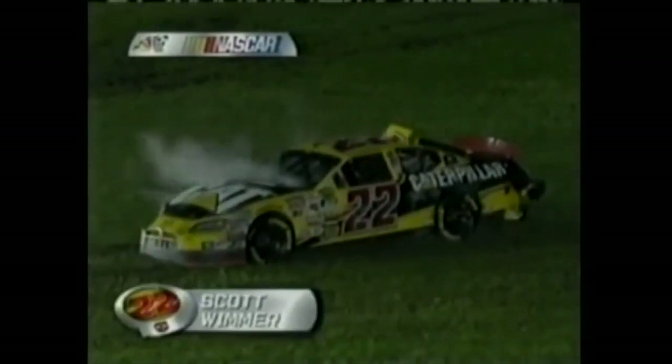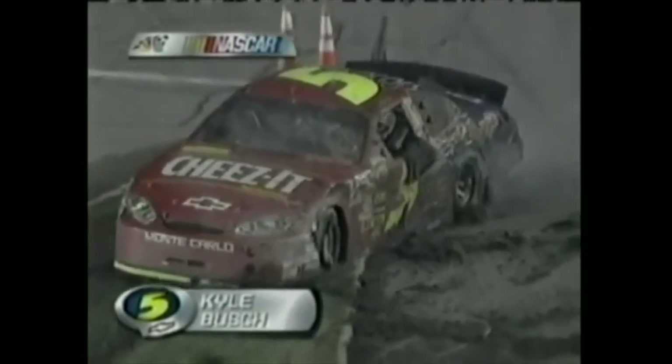More cars spinning down at turn one. A number of guys went down pit road. Caution is out on lap 147. That's Kyle Busch — he has been everywhere tonight, and now he's stuck. He says: I'm stuck, I'm done.